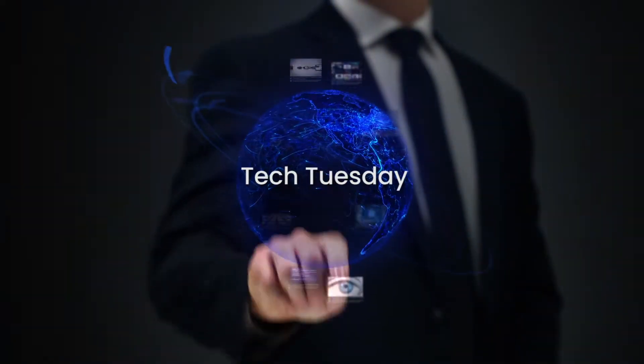Hello and welcome back to another edition of Tech Tuesday. I'm Leslie Causey, Marketing Coordinator with HTC. Today we've got Kelly Moore from the Horry County Government with us. Thank you for being with us, Kelly. Thank you for having me today.